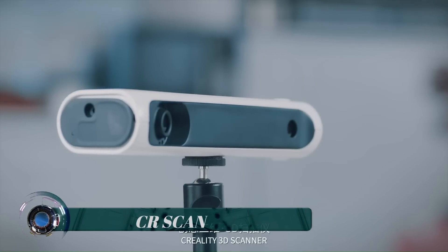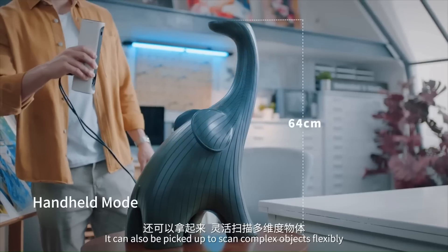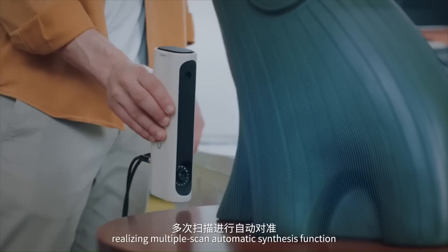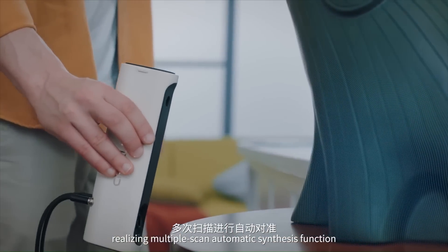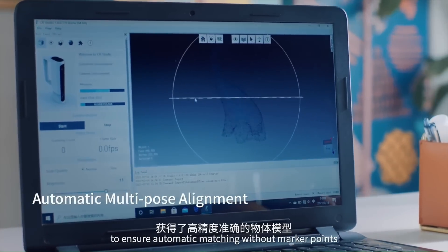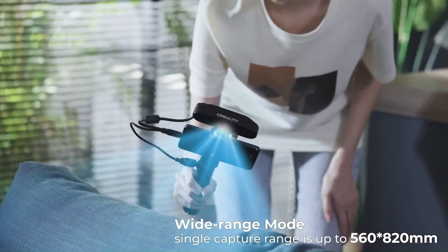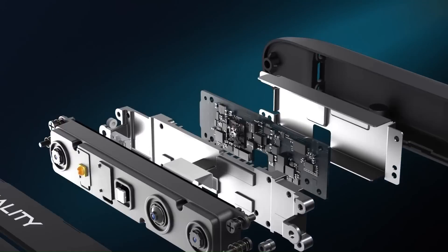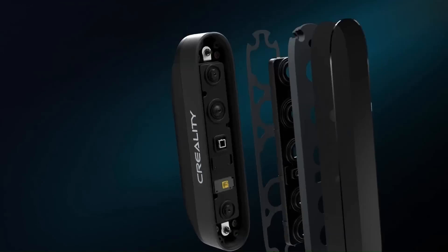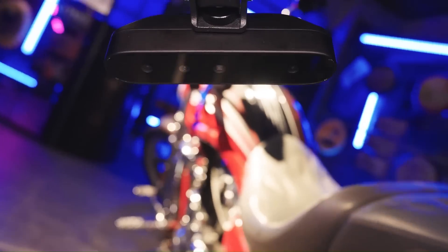CR Scan is a structured light 3D scanner, meaning that it uses precise light patterns projected onto the object being scanned, resulting in high-resolution 3D data capturing that is both quick and accurate. The scanner can be used to create 3D models of smaller items with the use of the complementary tripod and turntable, both of which are included with the CR Scan 01 3D scanner. Larger items can be digitally captured using easy mode scan, which allows users to move the scanner over larger objects by hand.